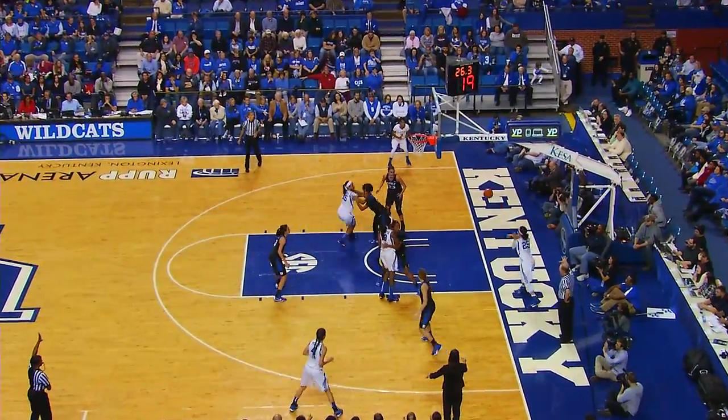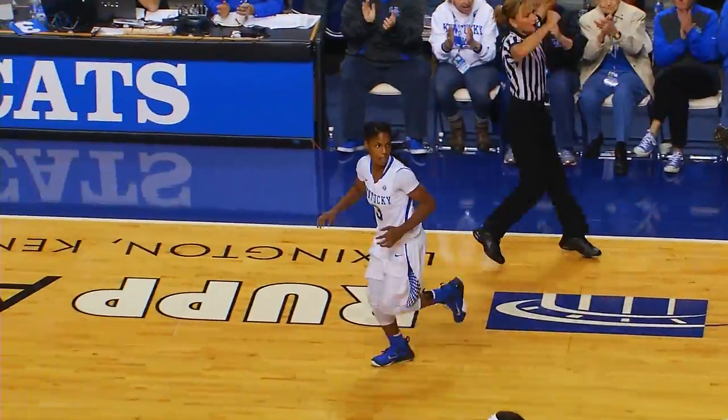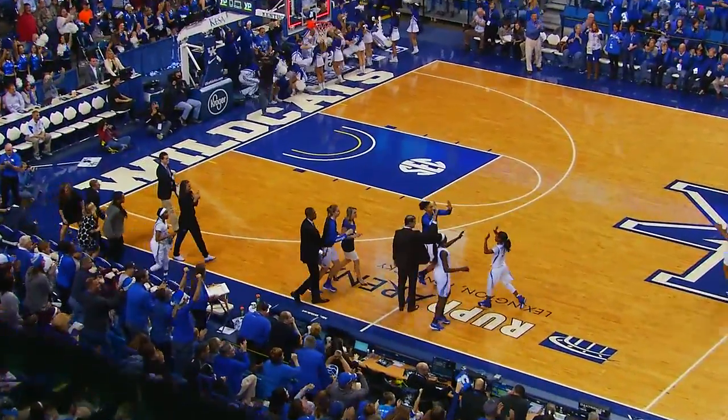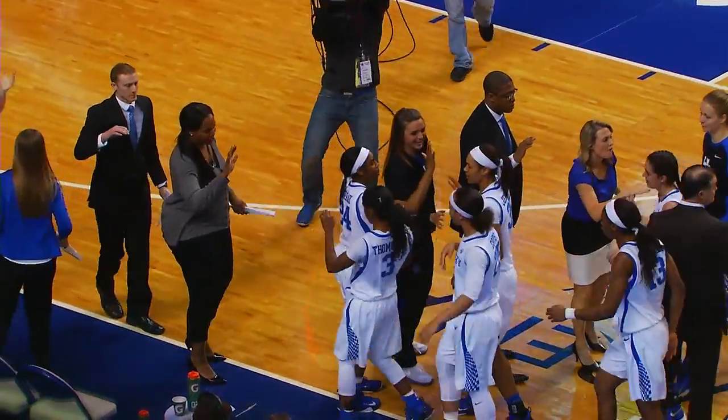Cats have never trailed in this one. Comes in left corner, Thompson open for three — that one's good. Six, three seconds left. Epps, right wing, Thompson, a three — good at the horn, and that will put an exclamation point on a very solid opening quarter for the Wildcats.